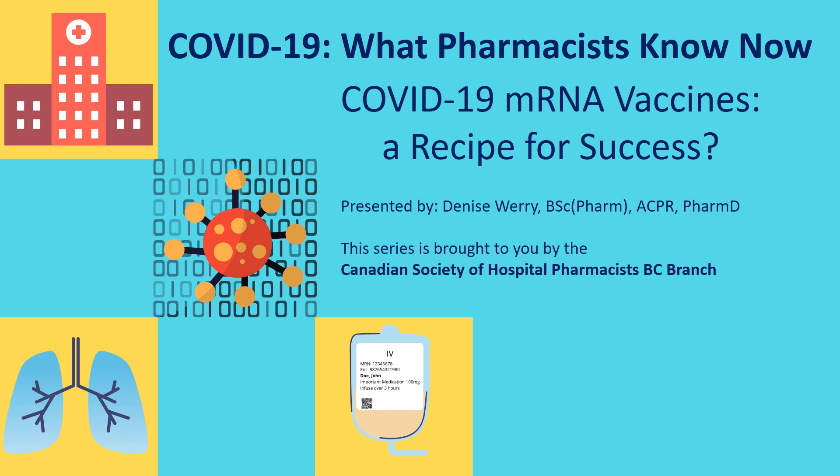Welcome to COVID-19 What Pharmacists Know Now. My name is Denise Wherry. I am a Clinical Pharmacy Specialist in Infectious Diseases at Surrey Memorial Hospital in Surrey, British Columbia, and today I will be presenting on the COVID-19 mRNA vaccines, a recipe for success. This series is brought to you by the Canadian Society of Hospital Pharmacists BC Branch.